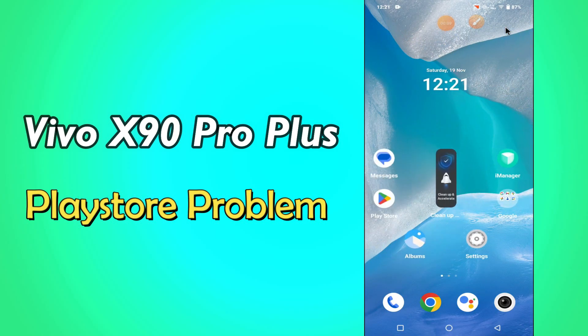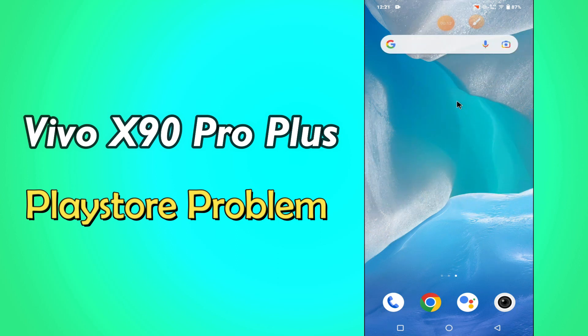Hi everyone, hope you are fine. Welcome to my YouTube channel. In my today's video, I will be telling you how to fix Playstore problem in Vivo X90 Pro Plus.